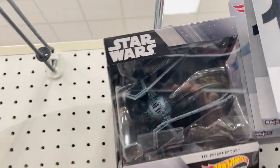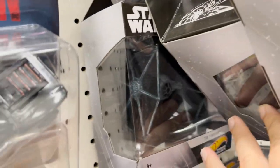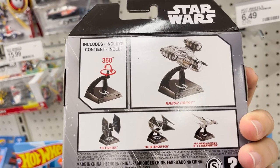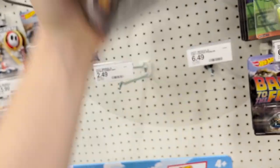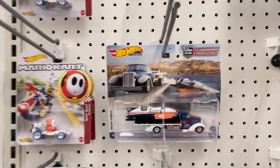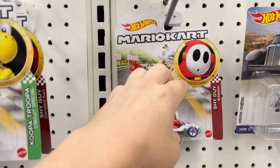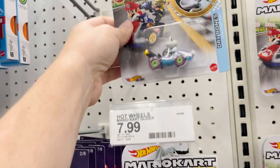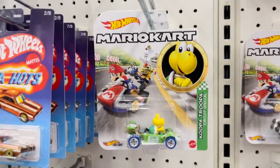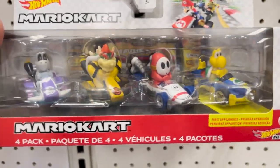We've got a TIE Interceptor and a regular TIE Fighter — so TIE Fighter, TIE Interceptor, Mandalorian N1 Starfighter, and the Razor's Crest. There's also a one-team transport: HW Classic Hydroplane. And in the Mario Kart section, we've got Shy Guy, Koopa Trooper, and Dry Bones — he's actually kind of cool looking. There's a four-pack with Koopa Troopa, which would be kind of cool to get too even though I already have Shy Guy.